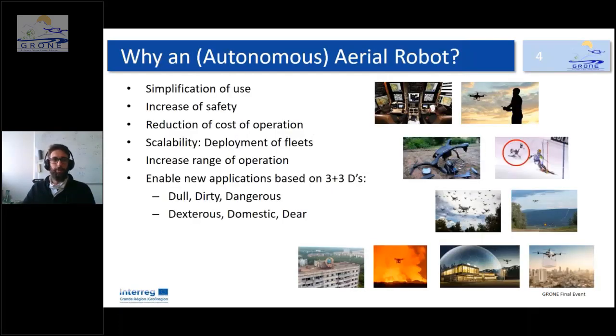Why do we need an aerial robot? First, to simplify use — it's much easier with an autonomous agent. Second, to increase safety, because humans make mistakes especially when the drone is flying far away or inside a cave. Third, to reduce operational costs — no highly skilled pilot is needed, so a non-trained person can use it. It also becomes more scalable — you can deploy fleets of hundreds of drones — and you can increase the range of operations since the drone can complete its mission without a human supervising.